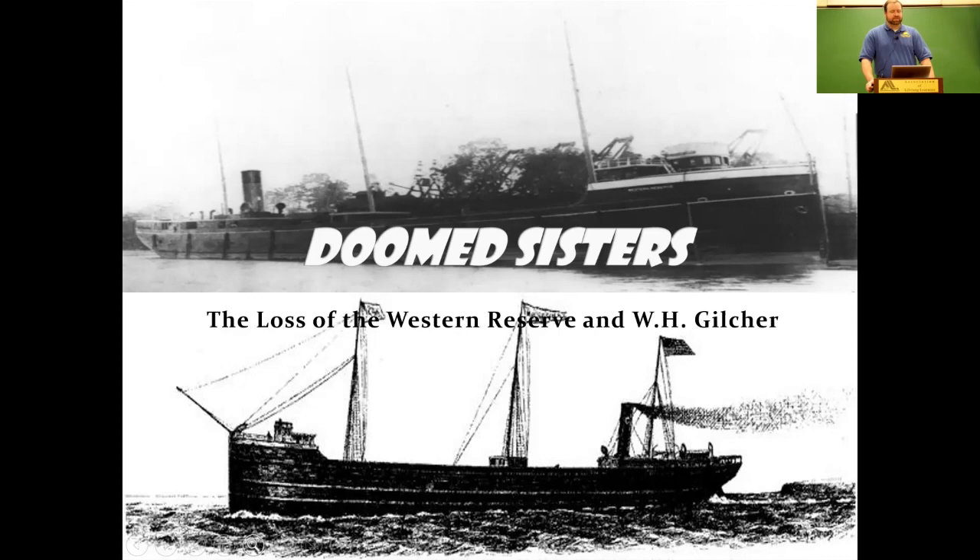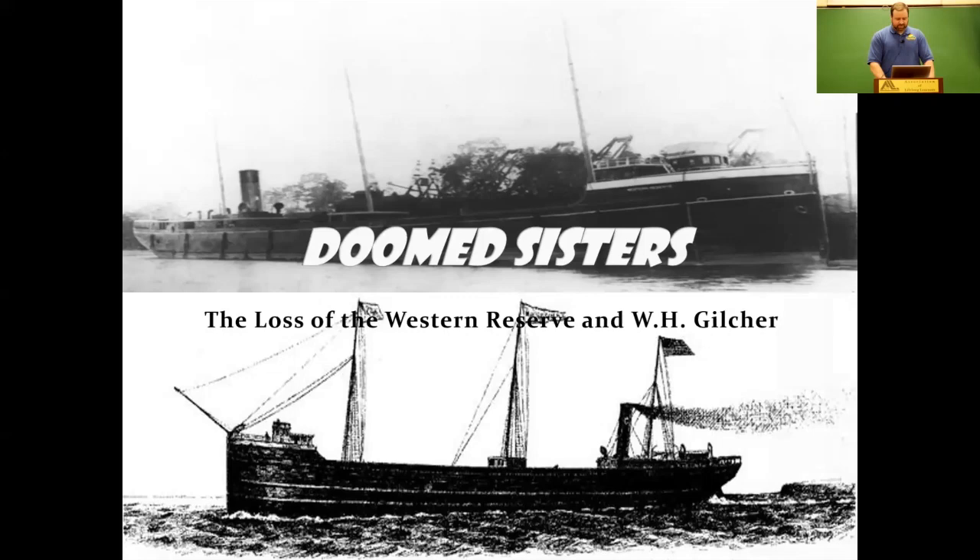Good evening. I'm a part-time Great Lakes sailor who likes to talk about ships that don't float — I don't know what's wrong with me. I call this show 'The Doom Sisters.' It is actually two stories in one: the Western Reserve and the WH Gilcher are sister ships, and when I started putting this show together I didn't realize just how parallel the two stories really were. It's a little eerie if you let your imagination get away with you.